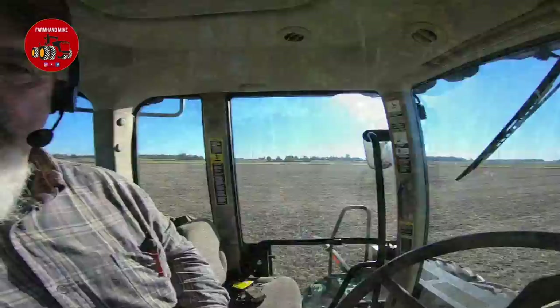The boss man just called me and they're going to start running corn. So this is going to be my last pass here, and then I'm going to go over and run the tractor and grain cart.